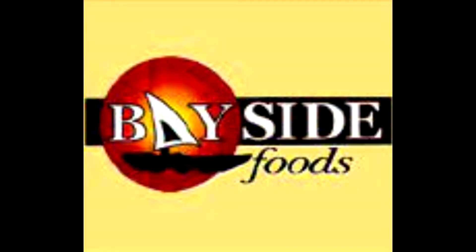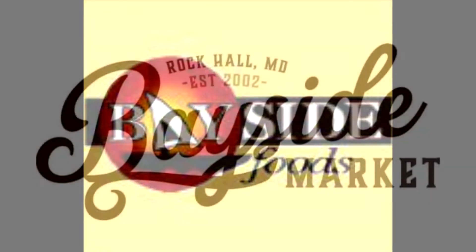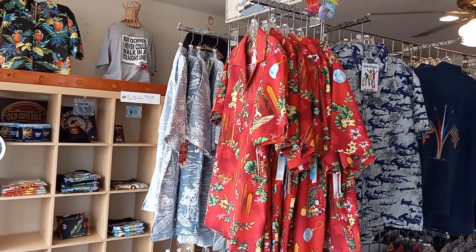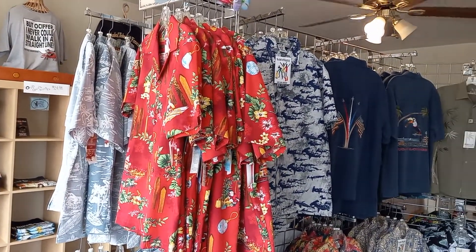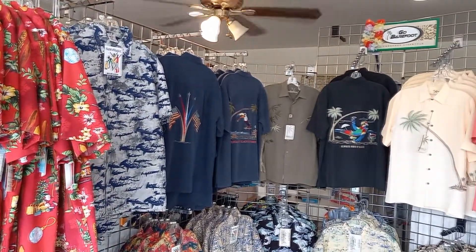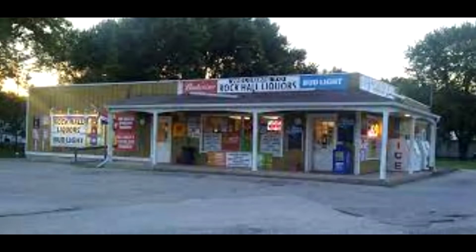Bayside Food has new owners and the new name is going to be Bayside Market. And of course, Smiling Jake's with Jack and Linda — many new and exciting items. That's where I get a lot of these colorful shirts. Rock Hall Liquors also has a new owner.